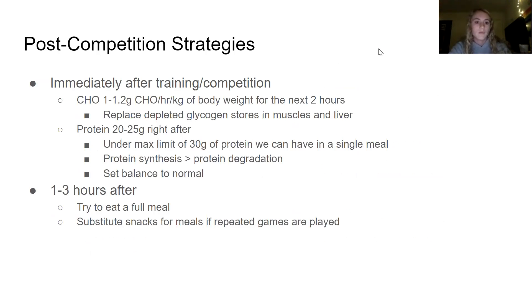For post-competition strategies, immediately after training or competitions they should eat carbohydrates — up to 1.2 grams of carbohydrates per hour — which replaces depleted glycogen stores in muscles and liver. They should also eat 20 to 25 grams of protein right after games. One to three hours after the game, they should try to eat a full meal. If repeated games are played, substitute snacks for meals.